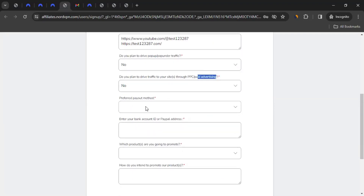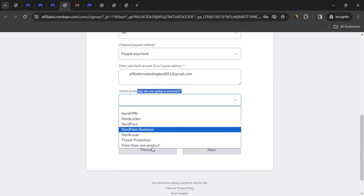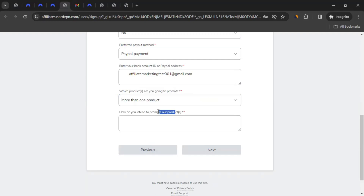Then select your preferred payout method — wire transfer or PayPal. For wire transfer, give your account number; for PayPal, give your PayPal email address. Then select which NordVPN product you plan to promote — you can select more than one. Finally, describe how you intend to promote the product. This is super important because your application goes into a review process, and what you write here could determine your approval. Lay out your full plan for how you'll promote NordVPN and bring customers to them. Once done, click Next.